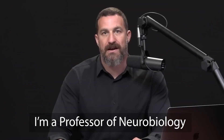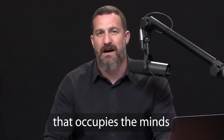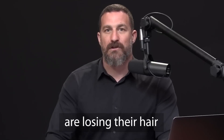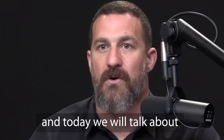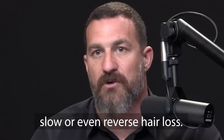I'm Andrew Huberman and I'm a professor of neurobiology and ophthalmology at Stanford School of Medicine. Today we are discussing hair. Hair is a topic that occupies the minds of many people — there are people that are losing their hair and want to halt or reverse that loss. Today we will talk about all the ways that science has taught us we can slow or even reverse hair loss.